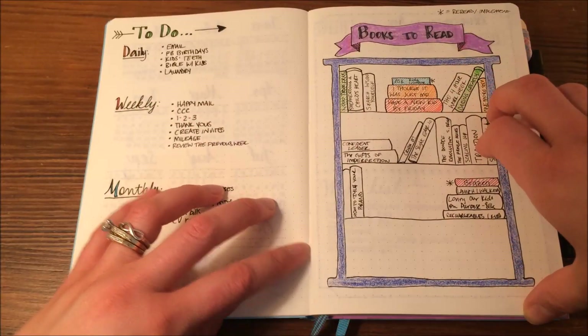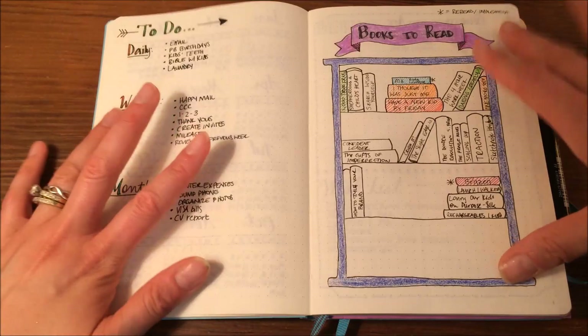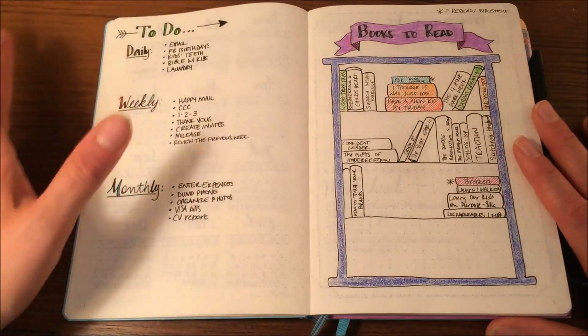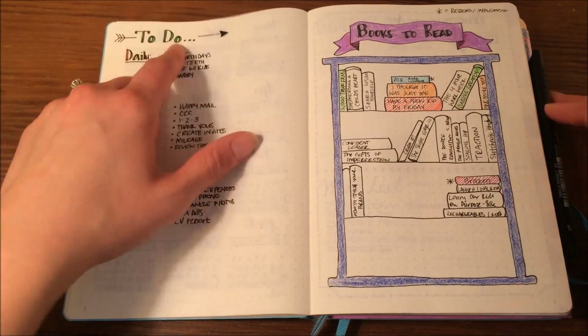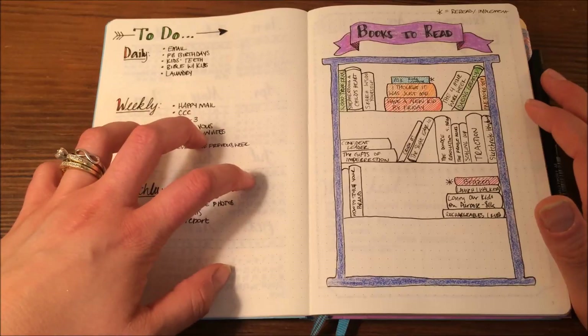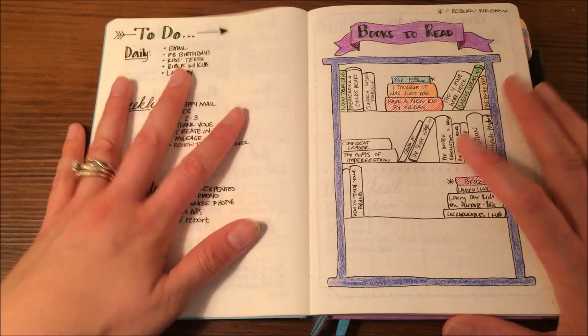This is my very first bullet journal, so as you can see as I'm flipping through, it's me totally getting my bearings. This is just a little reference of things I need to do every day, every week, and every month, so that I don't have to keep creating these lists as time goes by.